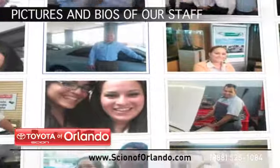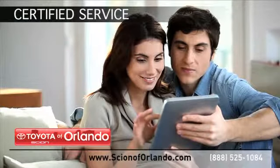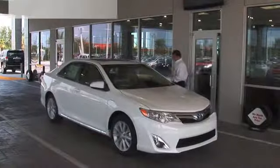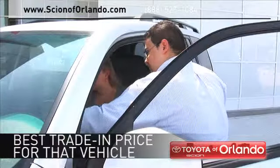While you're there, see pictures and bios of our service, parts, and collision staff. Learn more about our Certified Service, Collision, and Parts Center. Browse through our Accessories Catalog. And when you use a Certified Dealer Service Station, you get the best trade-in price for that vehicle.